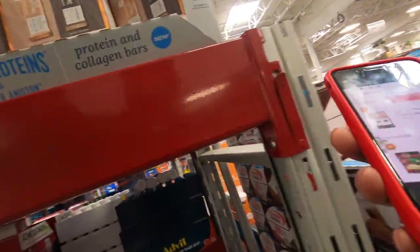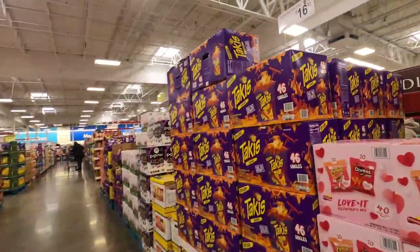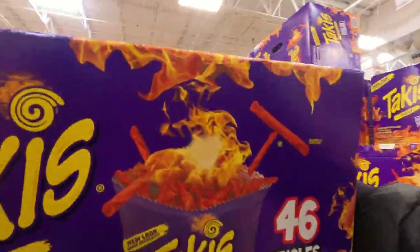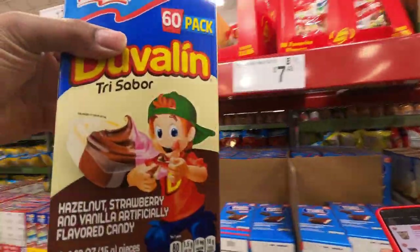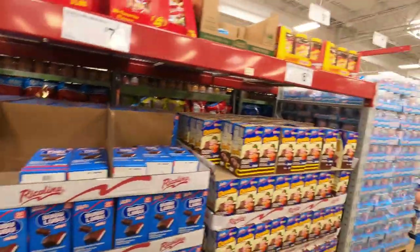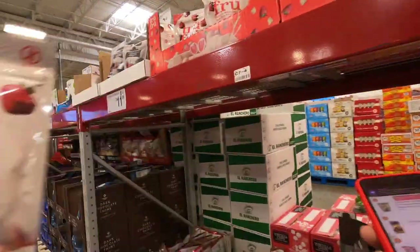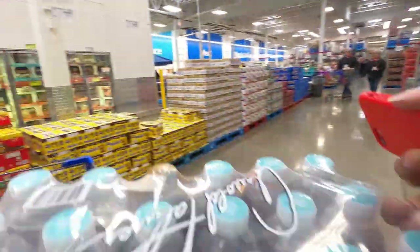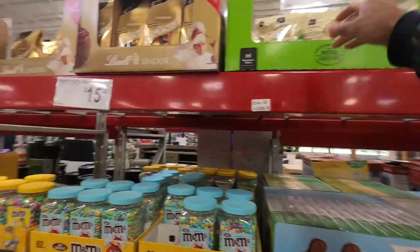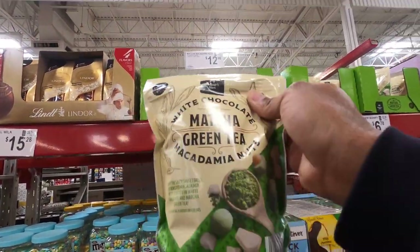First thing we got to get is these protein bars — they got coffee and peanut butter fudge. Next up, we are here to pick up these Takis. Comment below and let me know if you eat the Takis. Of course, I got to get some of this candy — I ain't never had this before. Comment below and let me know if you had that before. Then we need some chocolate covered strawberries. Next up is this Arizona Iced Tea. And we also need some of these — I ain't never seen this before. Comment below: have you seen this? Have you ate this before?